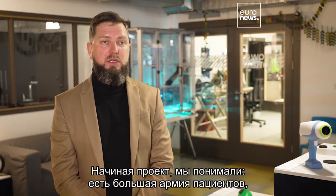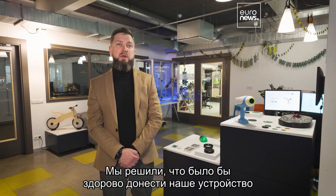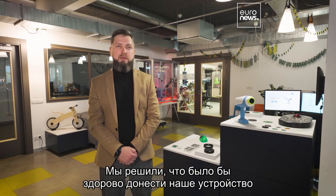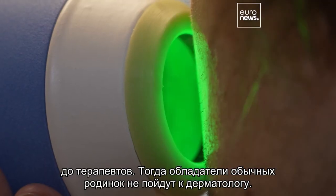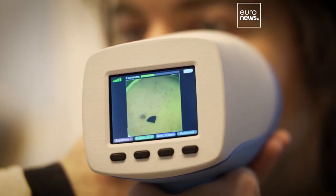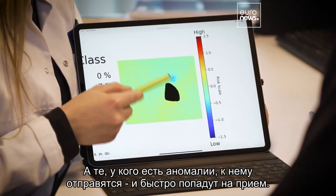When we started the project, we understood that there is a large flow of patients that wish to check their small moles, which are obviously okay, and they go to the dermatologist, so long lines appear. We defined that it would be really nice to get this device to the general practitioner, so normal moles would not go to the dermatologist, but the abnormal ones would really get a fast track to the dermatologist.